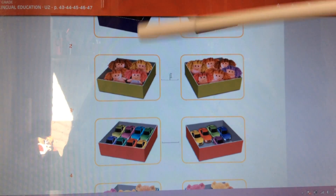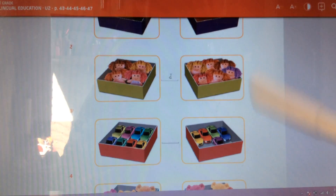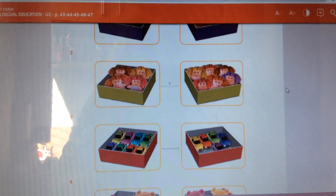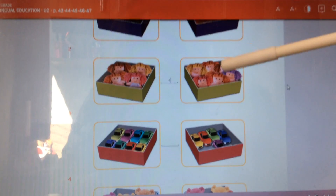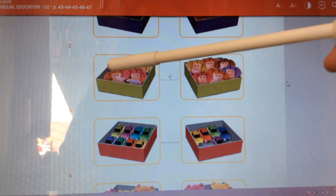Six is a bigger number than four. So we put this sign here, because this sign means that this side has a bigger number than this side.